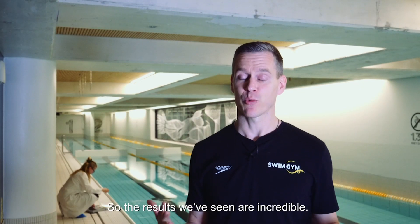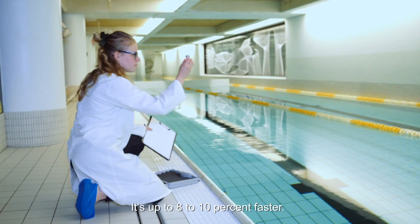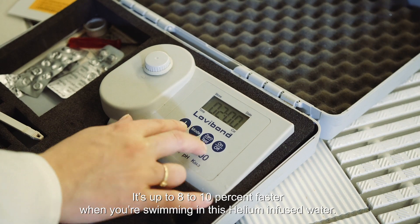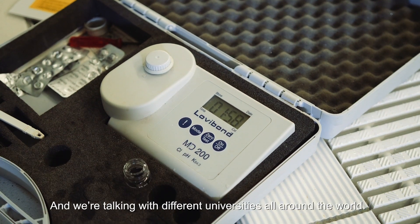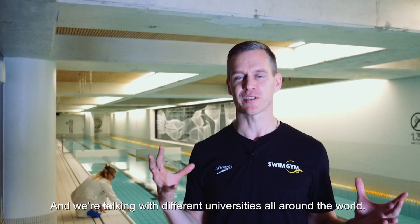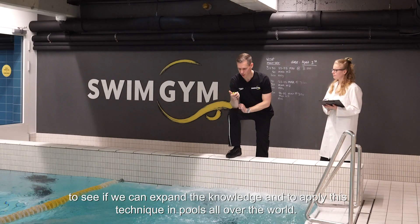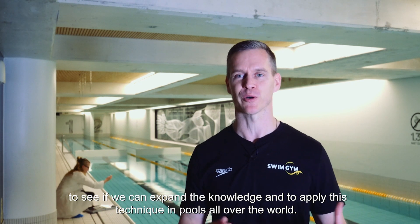The results that we have seen are incredible — it's up to eight to ten percent faster when you're swimming in this type of helium-infused water. And we're talking with different universities all around the world to see if we can expand the knowledge and apply this technique in pools all over the world.